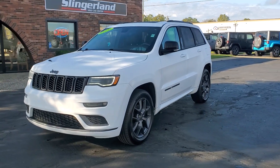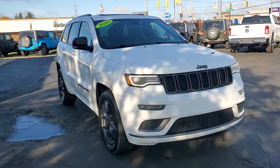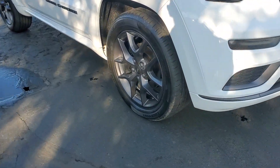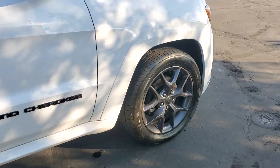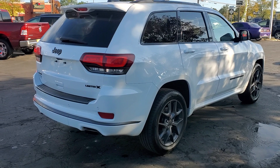You will be amazed by this 2020 Jeep Grand Cherokee. This vehicle is an outstanding buy with fewer than 80,000 miles on the odometer. The Jeep Grand Cherokee — the stylish all-terrain SUV that blends comfort, high performance, and rugged capability.